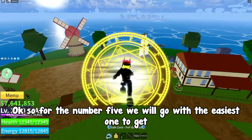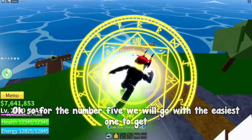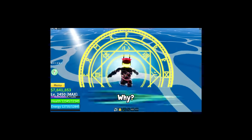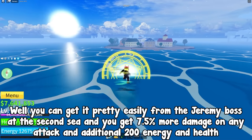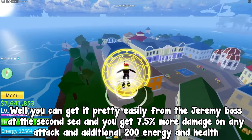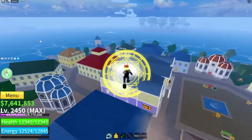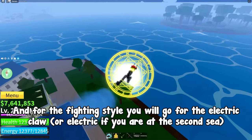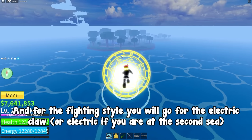For number 5, we will go with the easiest one to get. For the accessory, the black spiky coat. You can get it pretty easily from the Jeremy boss at the second sea, and you get 7.5% more damage on any attack and additional 200 energy and health, which is overall decent. For the fighting style, you will go with the electric claw, or electric if you are at the second sea.